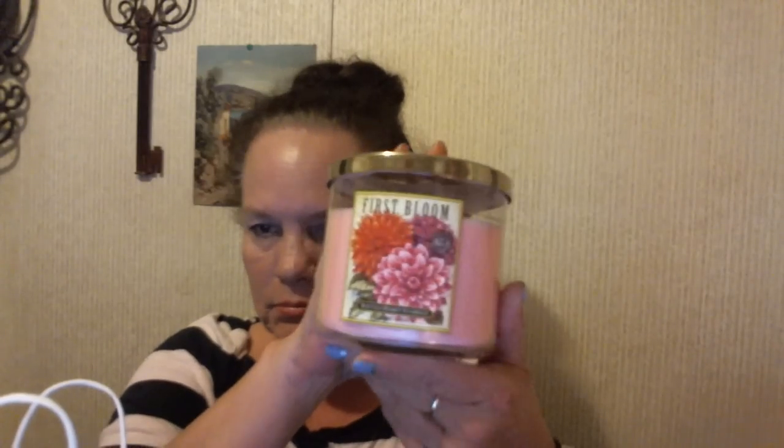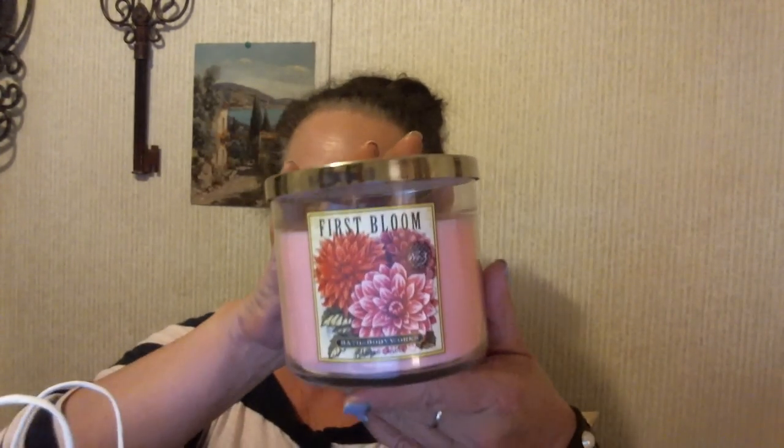And then I also got this First Bloom candle. It is Peony, Apple Blossoms, and Plumeria. And I smell apple in it — it's kind of a florally apple scent.